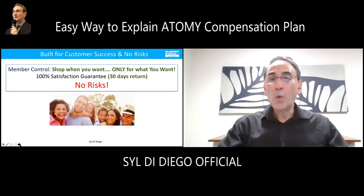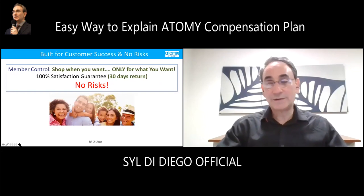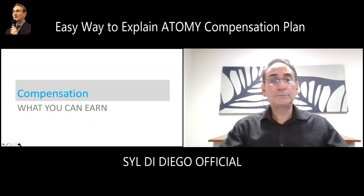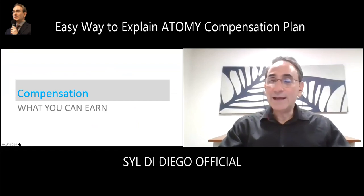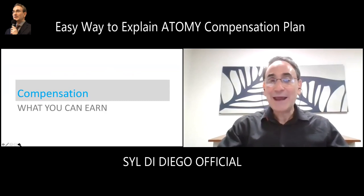Members control what they shop for and only shop for what they want and when they want it. The company gives a 100% satisfaction guarantee, so you can return the product if you're not satisfied. Our return rate is 0.12%, which means almost nobody's returning the product — proof that our products are so good. Consumers have absolutely no risk buying from Atomy. But more than saving money and enjoying clean products, we can also enjoy cash back.